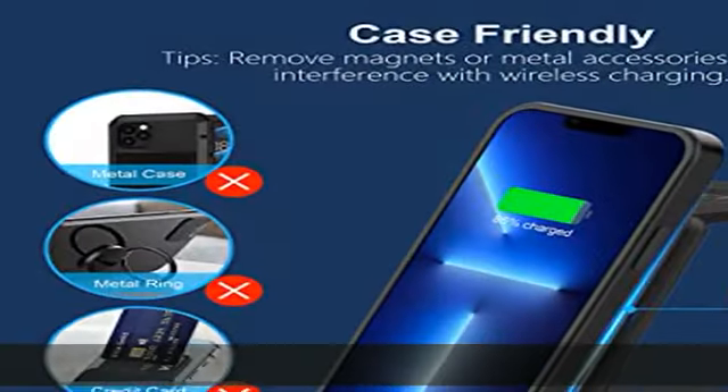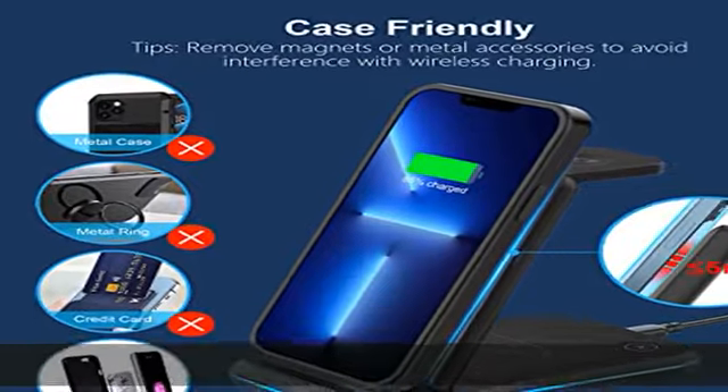With massive heat dissipation holes on its back, charging becomes cooler and safer. Coated with a layer of skin-like silicone, it's 100% anti-static and can endure accidental collision or scratches. Designed to be lightweight, foldable, and space-saving with a small, compact footprint.